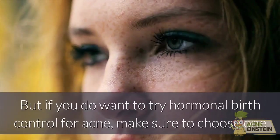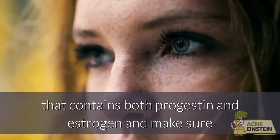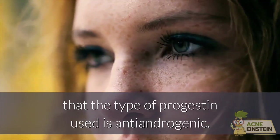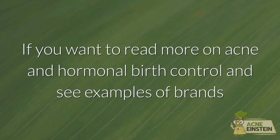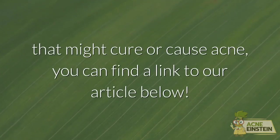But if you do want to try hormonal birth control for acne, make sure to choose one that contains both progestin and estrogen, and make sure that the type of progestin used is antiandrogenic. If you want to read more on acne and hormonal birth control and see examples of brands that might cure or cause acne, you can find a link to our article below.